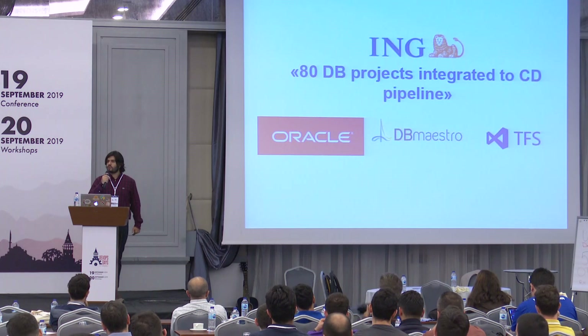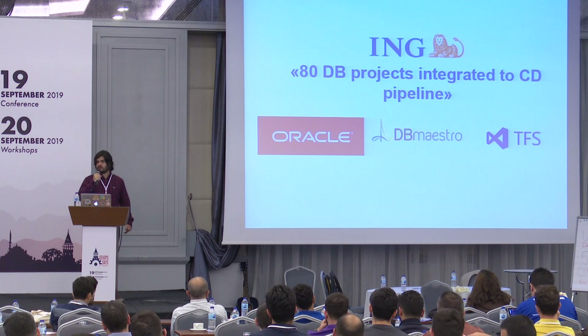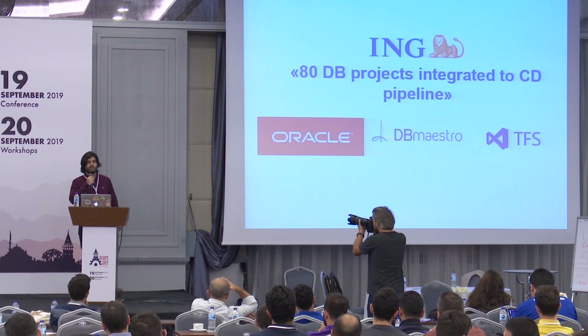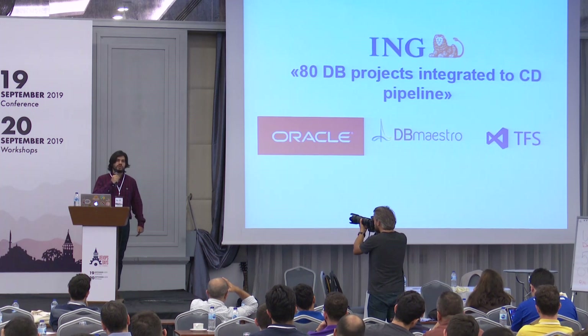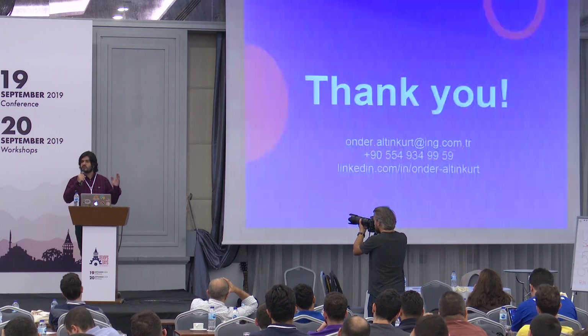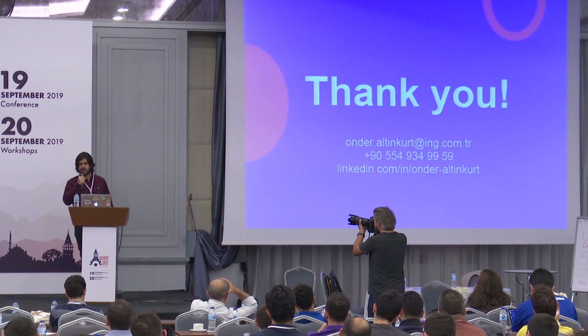At ING Turkey, our core banking systems are generally hosted on Oracle, and we chose DB Maestro as our database DevOps tool because it supports an end-to-end mechanism covering source control, build, release, and rollback.